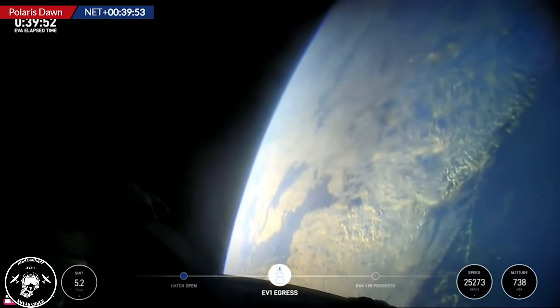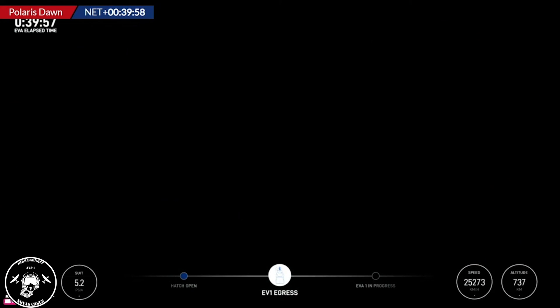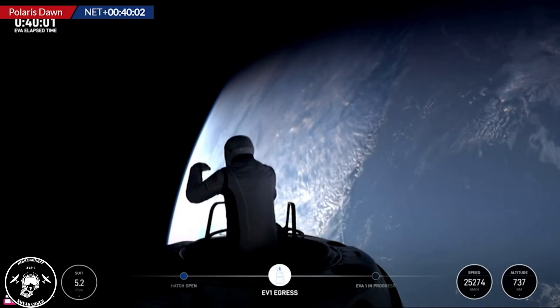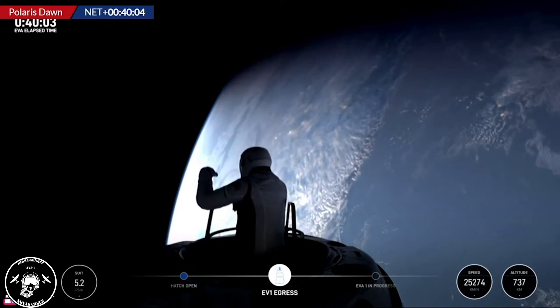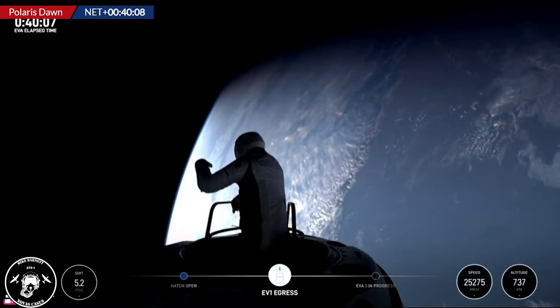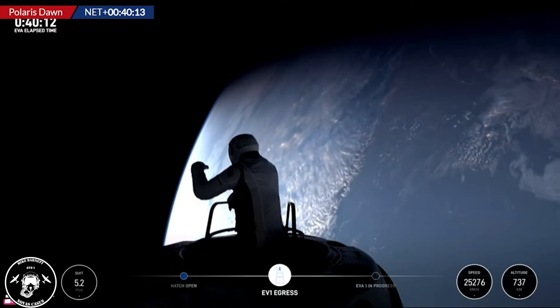I'm going to step into Test Matrix 1. Single-handed mobility demonstration. Commander Jared Isaacman now emerging. Copy, review in Test Matrix 1, watching from the nose cone. This is one of their planned tests.